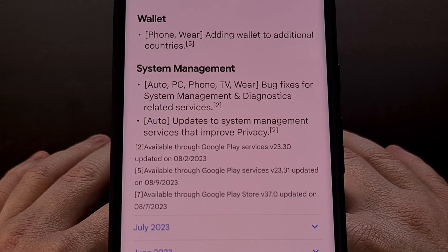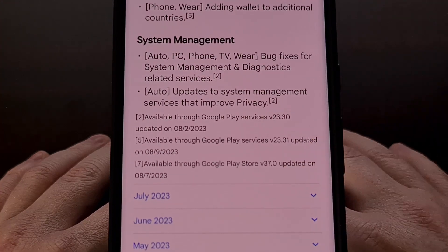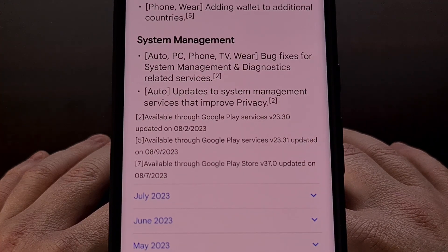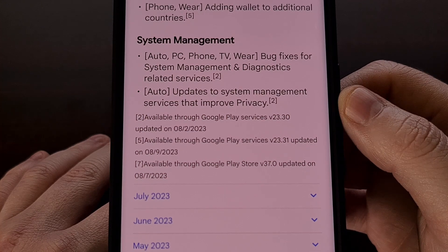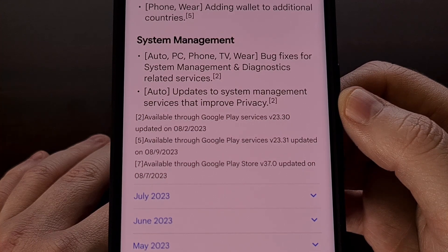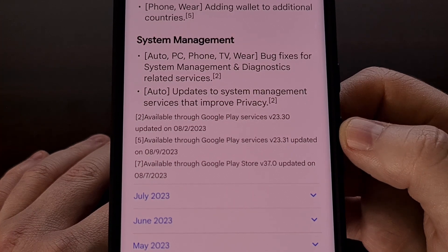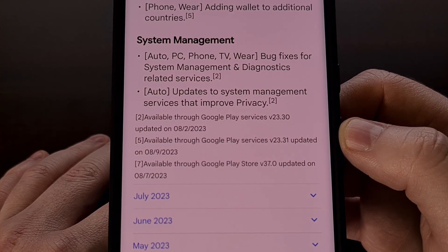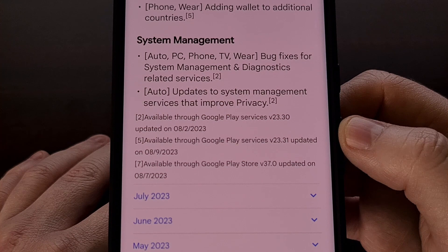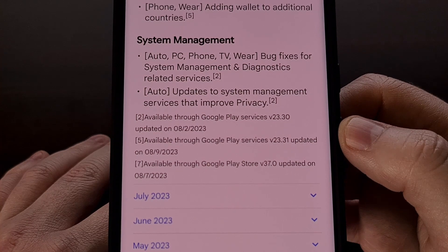Now some of these changes will only go into effect when an application or service has been updated to a specific version. For example, we only get those improvements to user privacy when the Google Play services application has been updated to version 23.30 or higher. And Google Wallet will only be available in those new countries after Google Play services has been updated to version 23.31 or higher.